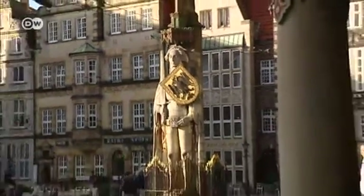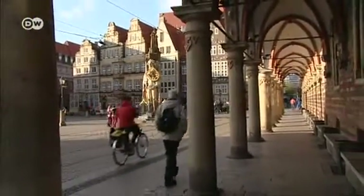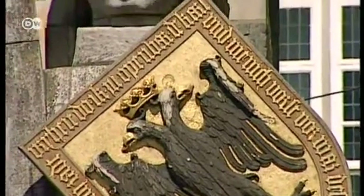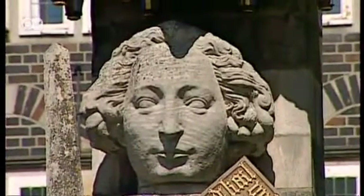The Roland statue on Bremen's Marketplace was erected in the year 1404. For over 600 years it has been a symbol of the civic autonomy and market freedom of the great Hanseatic city.